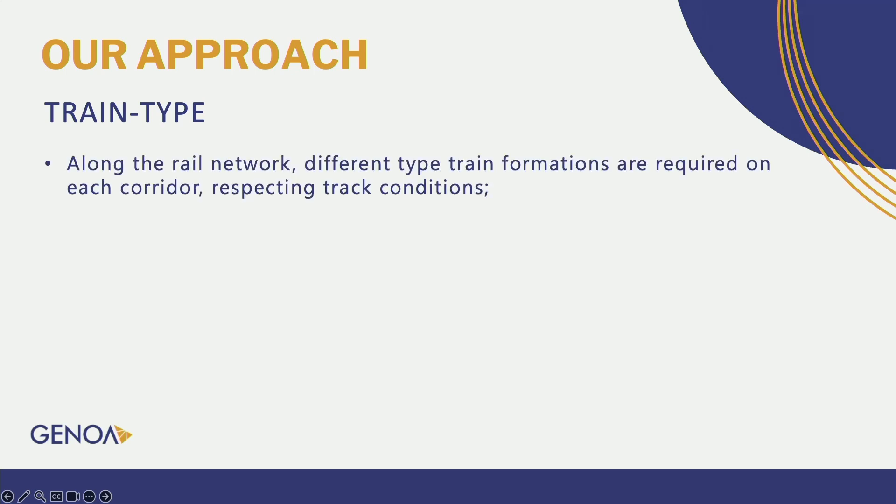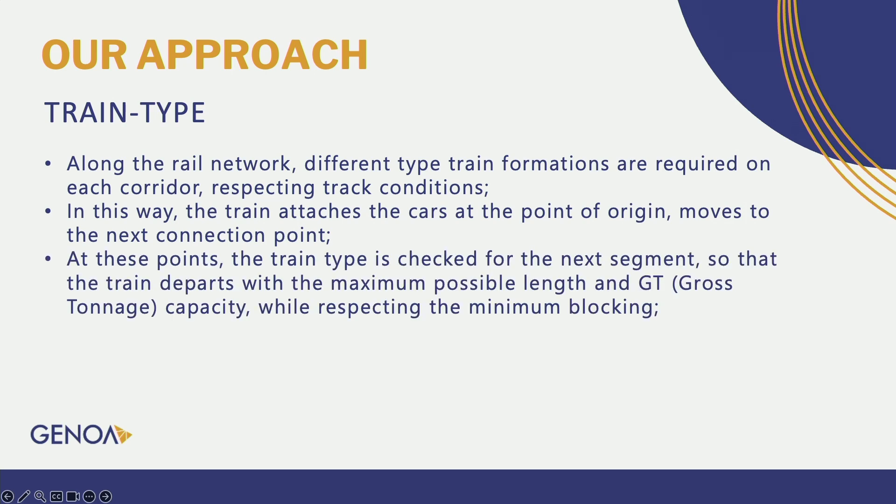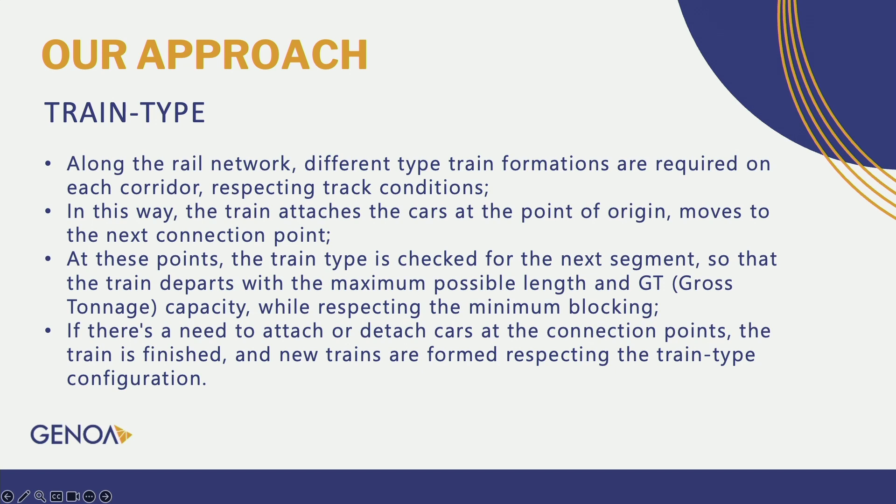Regarding the train type challenge: along the railway network, different types of train formations are required on each corridor, respecting track conditions. At origin points — or load terminals — the train attaches cars and moves to the next connection point. At that connection point, the train type for the next segment is checked, so that the train departs with the maximum possible length and gross tonnage capacity while minimizing blocking. If there's a need to attach or detach cars at this connection point, the train is dissolved and new trains are formed respecting the train type configuration for the next segment.